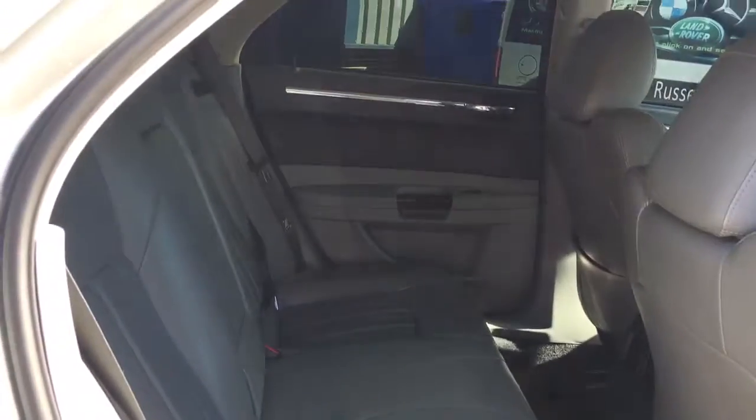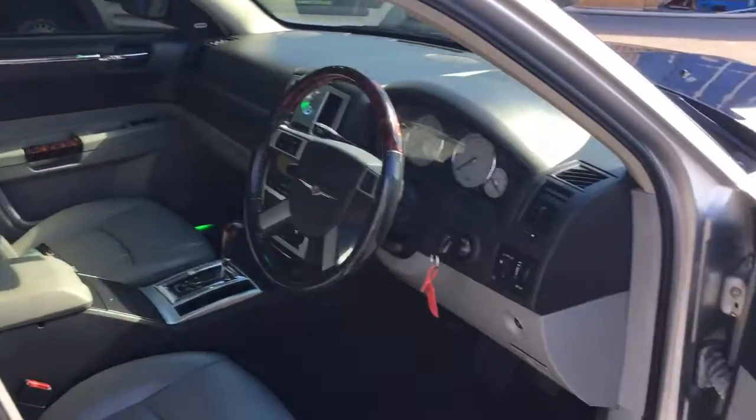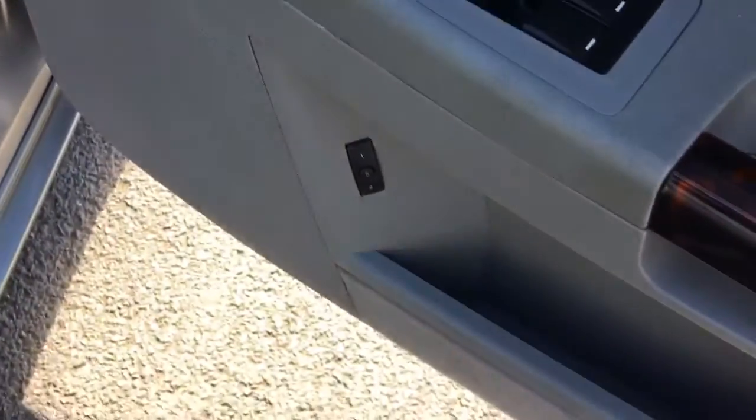Inside we've got grey leather interior with chrome and wood finish facias — nice and clean inside. It's got Isofix anchor points and dark carpets for practicality. There's a wood leather steering wheel, electric windows, power door mirrors, and memory function for the driver's seat — both front seats are electric.